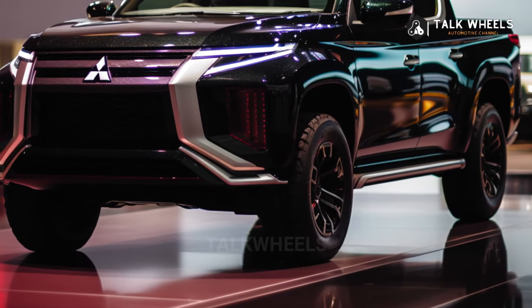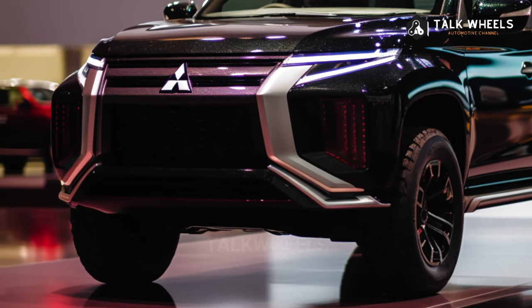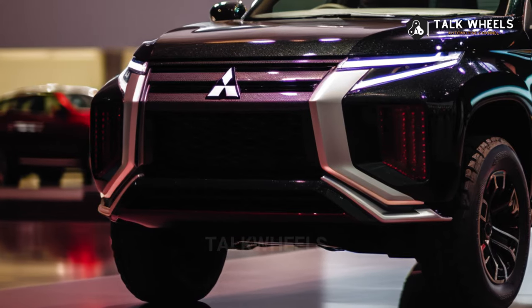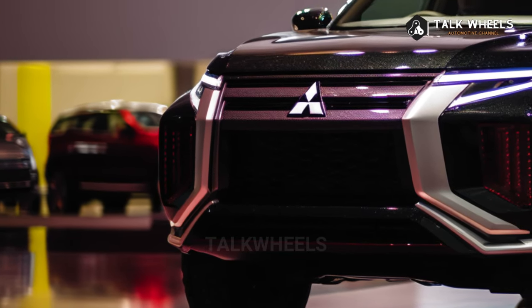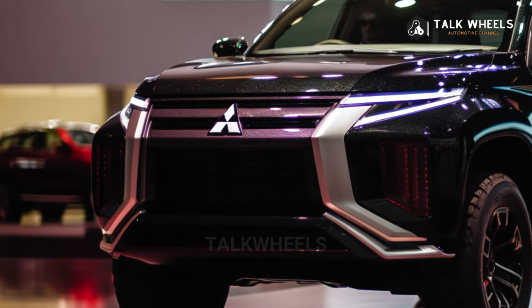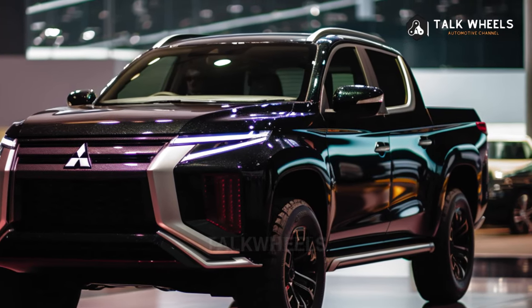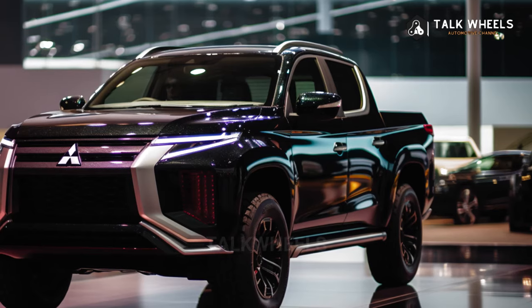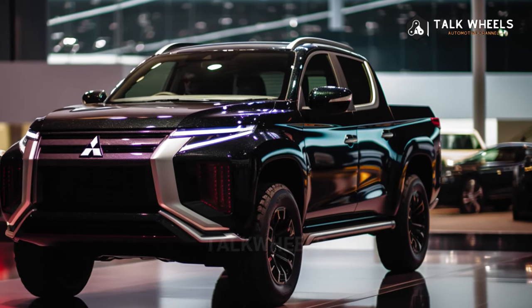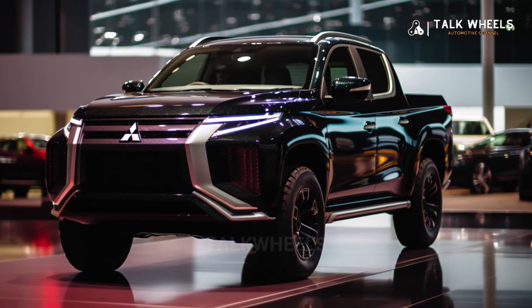That's why Mitsubishi is making its own technology. Nagaoka confirmed that his engineers are working with suppliers right now to find an answer that could be shared with the alliance in the future. It's most likely going to be a diesel-electric hybrid, maybe based on the new Triton's 4N16 twin-turbo diesel four-cylinder engine that makes 150 kW and 470 Nm. It wasn't said if it would be set up like the Outlander PHEV or more like the systems from Toyota and Honda.